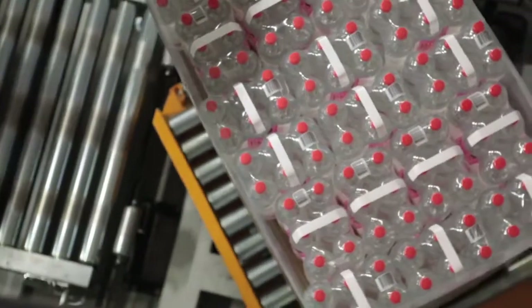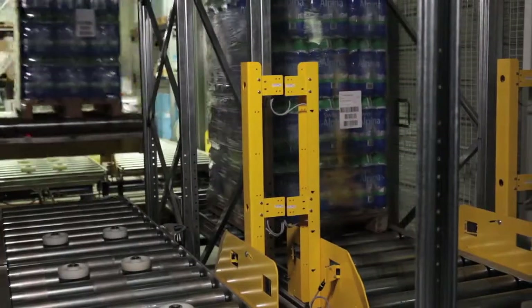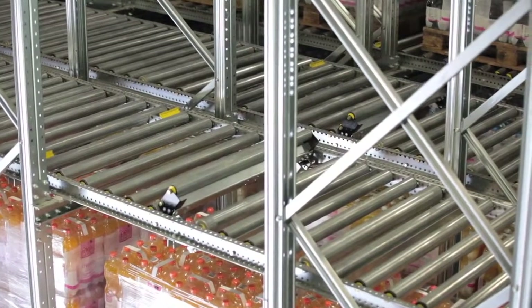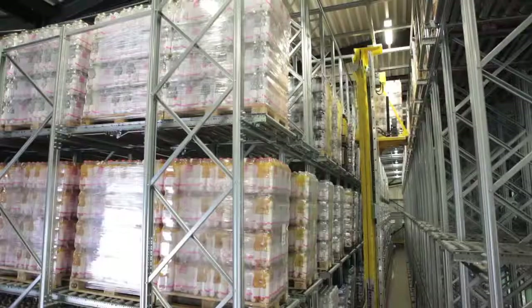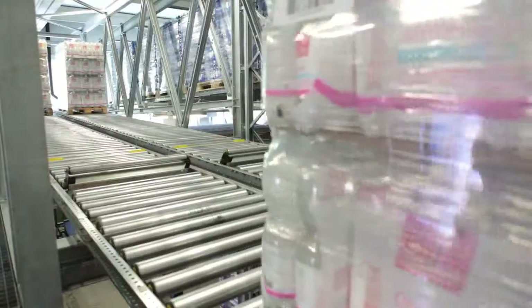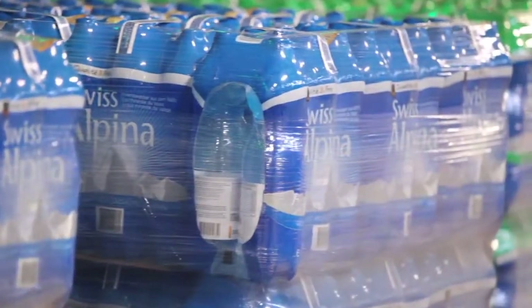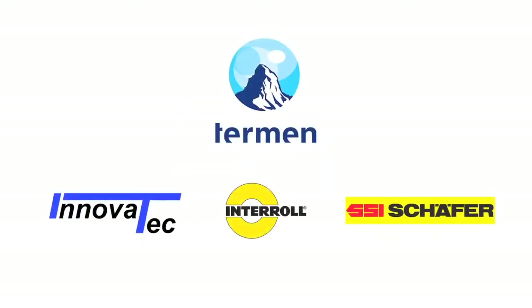Efficient logistics and maximum uptime represent the gateway to success. With Interroll PalletFlow, you hold the key in your hand. We build the perfect flow storage modules and solutions for your every need — efficient, sustainable and durable. We keep things rolling so that the goods are fresh when they reach your customers. Interroll: inspired by efficiency. SSI Schaefer: best solutions for logistics. We increase your efficiency.